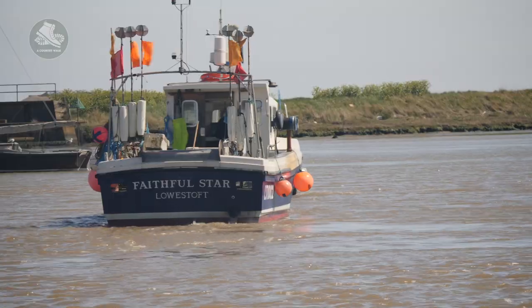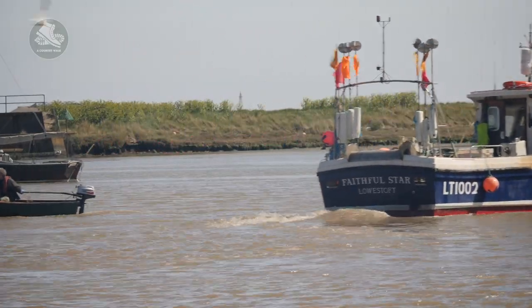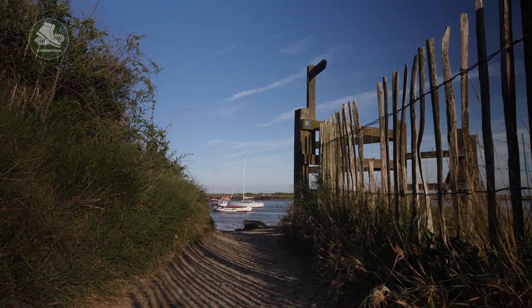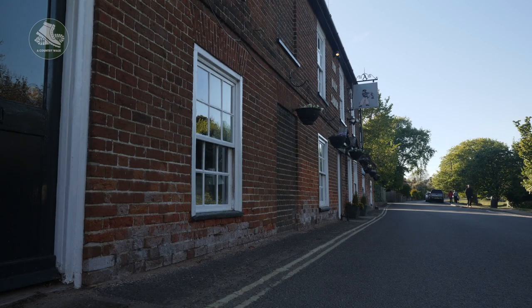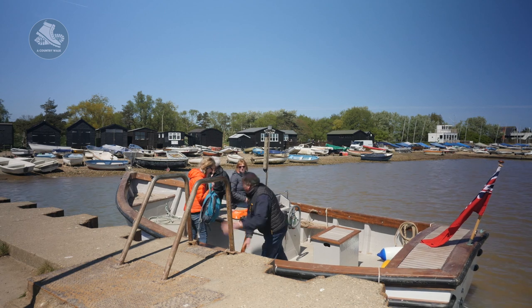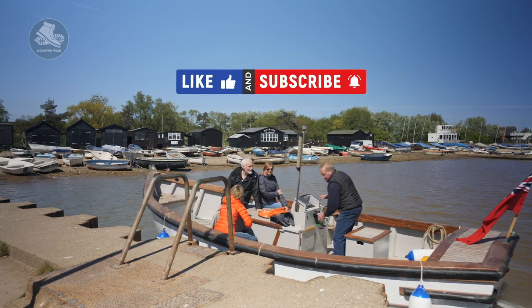One of the things to watch out for here is the tide — the current is extremely strong. As you wander back into the village and up towards the car park, there are several coffee shops and great pubs if you want to sit out and have a drink. And that's it for our country walk around Orford. If you've enjoyed this video, please hit subscribe, click like, and tell a friend.